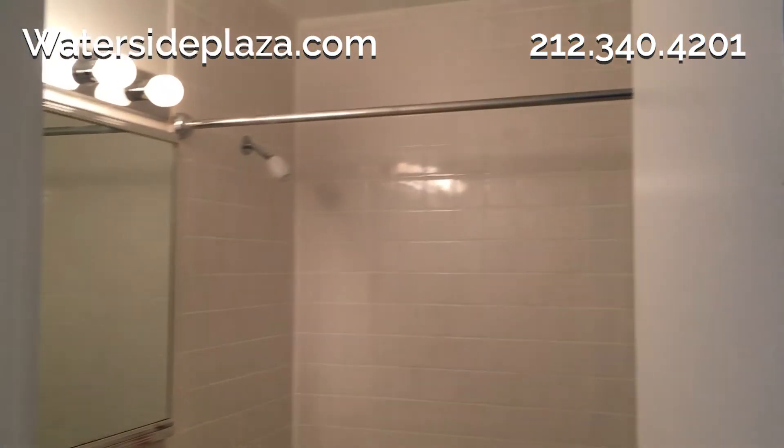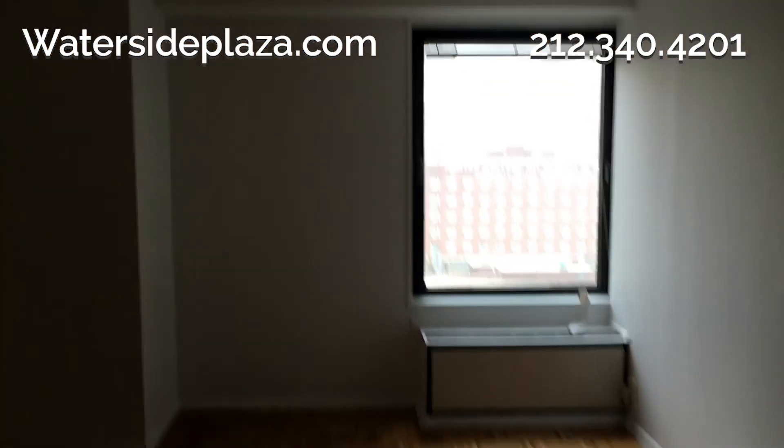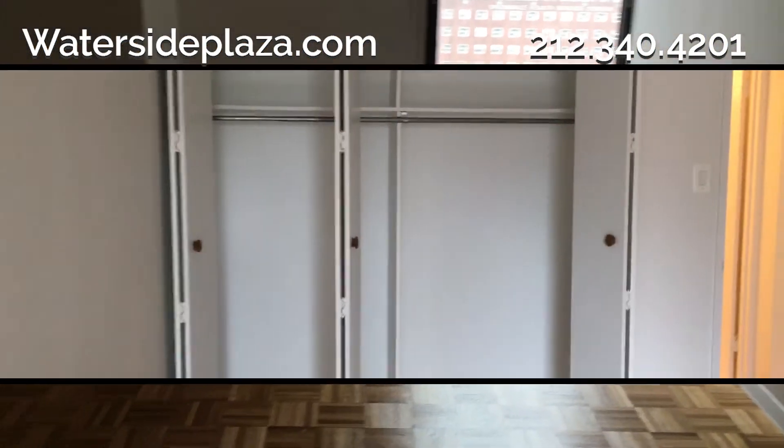The bathroom features a shower with a full-size bathtub. The sunny bedroom has a large window and a full wall of closets.